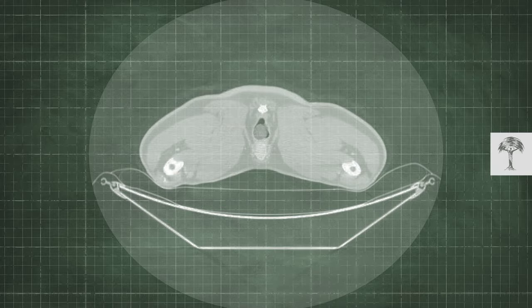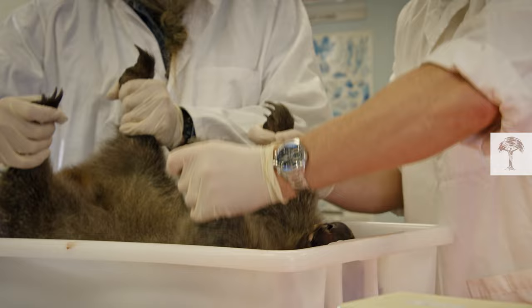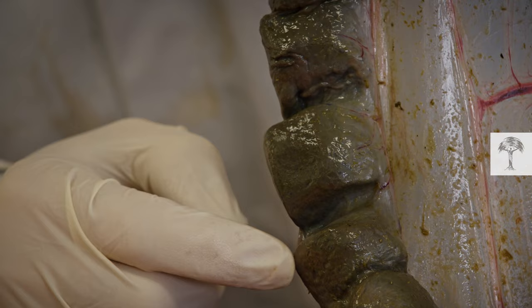The mystery of the cubed poop is an inside story. The first clue was found while conducting an autopsy on the victim of a road accident. Right near the end of this wombat's nearly two-meter long intestine, a very strange phenomenon was discovered: poop cubes had formed.